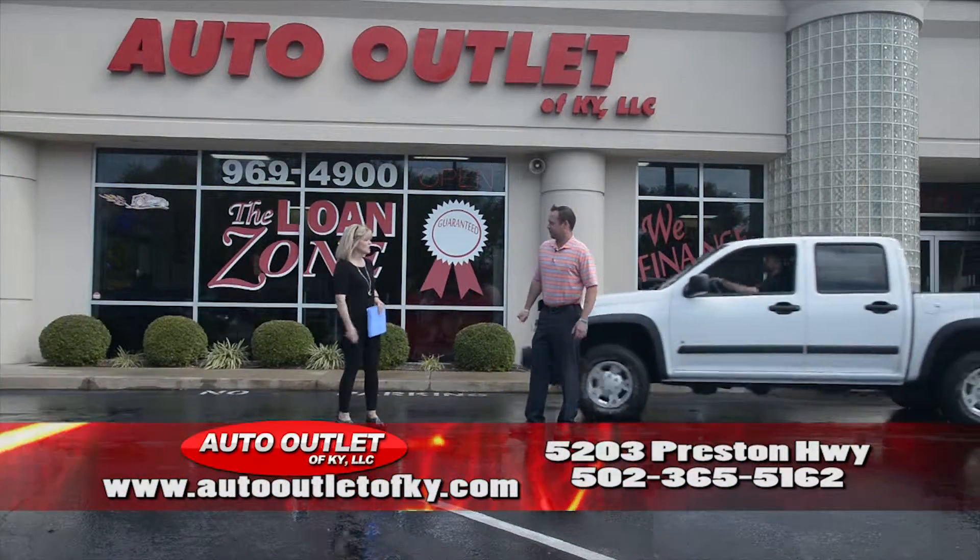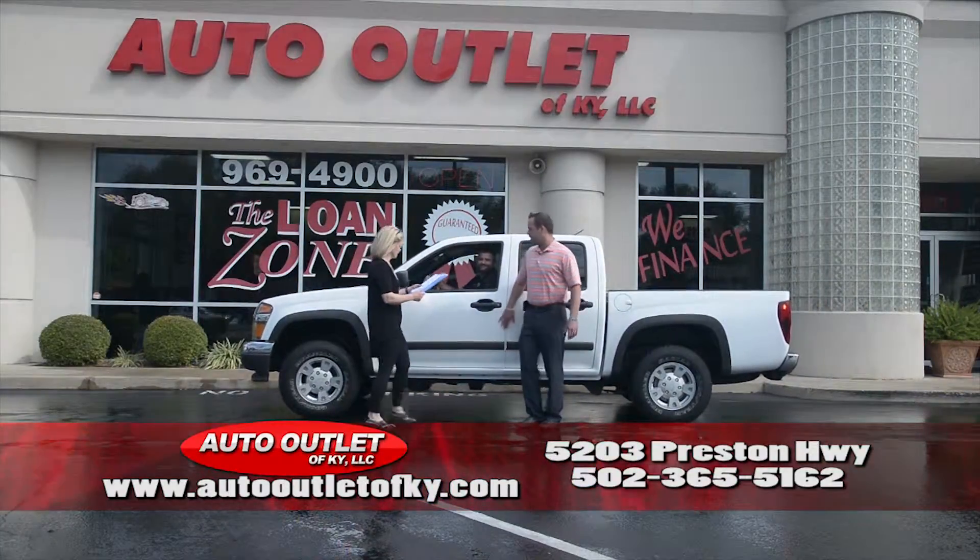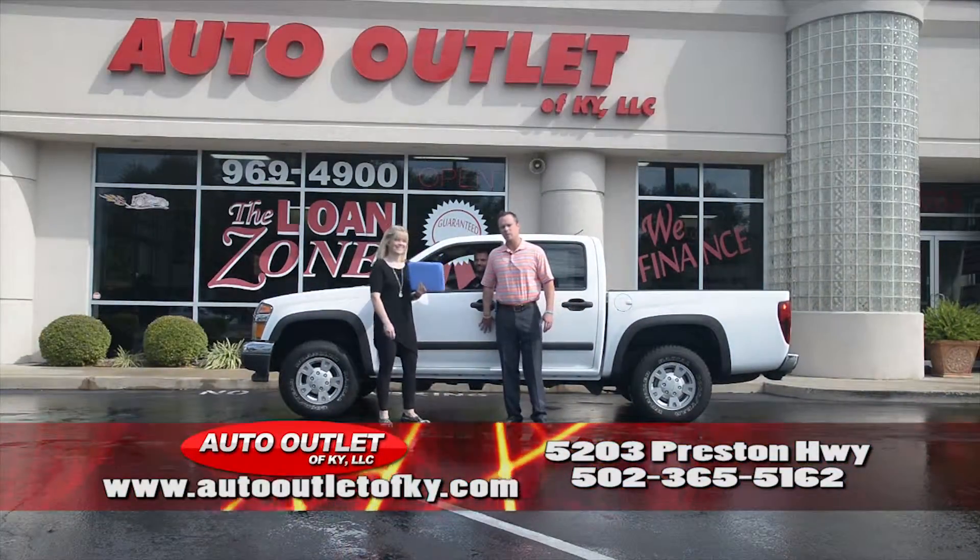Cody always lands in those kind of cars, doesn't he? Cody is very good — picks and chooses, yes. Very, very sneaky. He's always been sneaky, ever since I've known him.